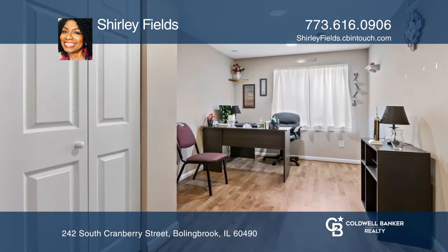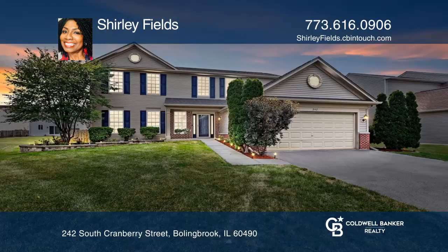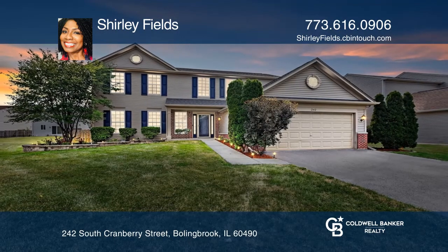Relax in the master suite with a spa-like bath. Don't wait, schedule a tour with Shirley Fields before it's too late.